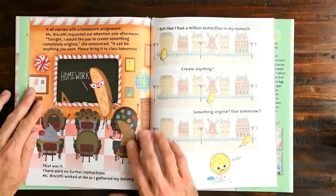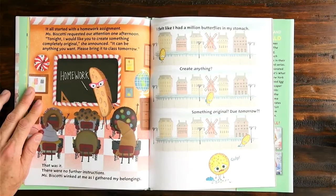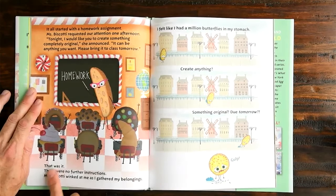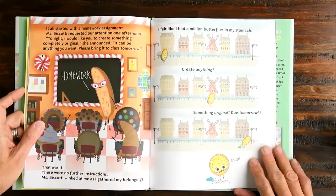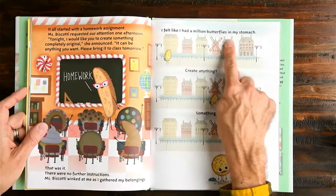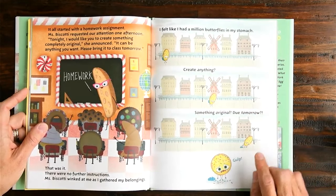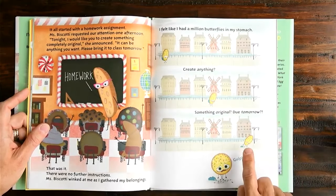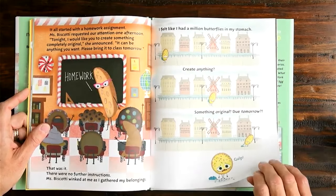It all started with a homework assignment. Ms. Biscotti requested our attention one afternoon. 'Tonight, I would like you to create something completely original,' she announced. 'It can be anything you want. Please bring it to class tomorrow.' That was it — there were no further instructions. Ms. Biscotti winked at me as I gathered my belongings. That's a big opportunity for the smart cookie. I felt like I had a million butterflies in my stomach. We see the cookie walking and walking to give you the sense of this long journey in the cookie's mind wondering what to do.